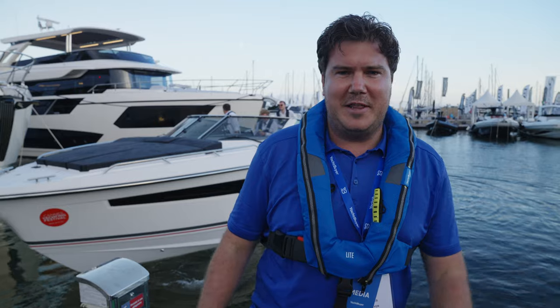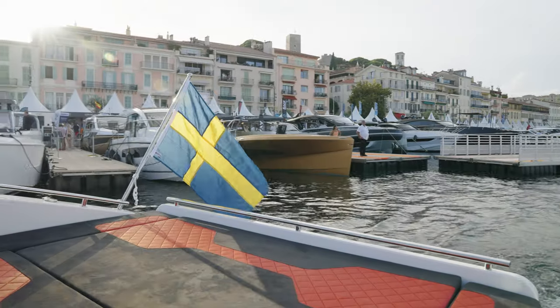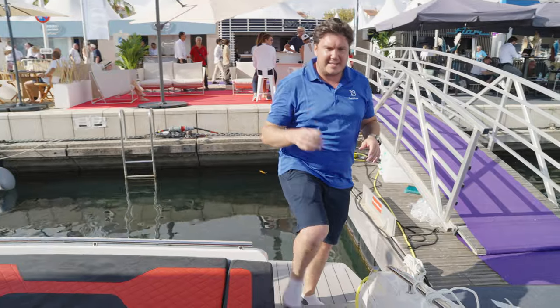As is the way with boat shows, somebody more important — and by that I mean somebody who's probably bought one of these things — has turned up, so the boat's going straight back out for another sea trial. That's fine though — we'll come back tomorrow and do the tour then. See you then. Right, we're back. It's the next day, and as long as no one tries to buy this in the next 15 minutes, we can get through the decks and the interior.